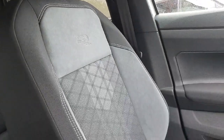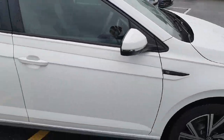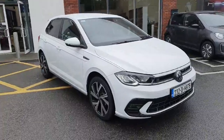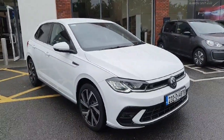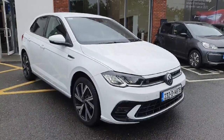Another look at these seats — absolutely beautiful with the R-Line embroidery. All-around electric mirrors and auto daytime running lights. Absolutely beautiful car. If you are interested, want to book a test drive, or view by appointment, don't hesitate to give us a call on 046 902 7333. Thanks guys!